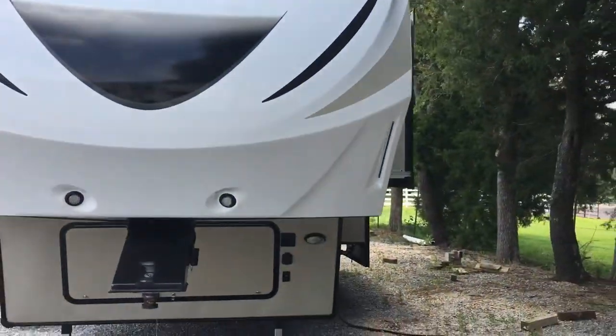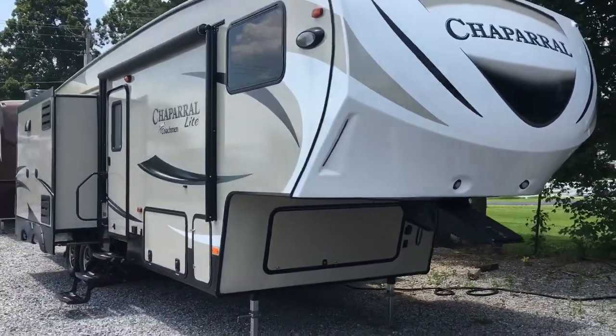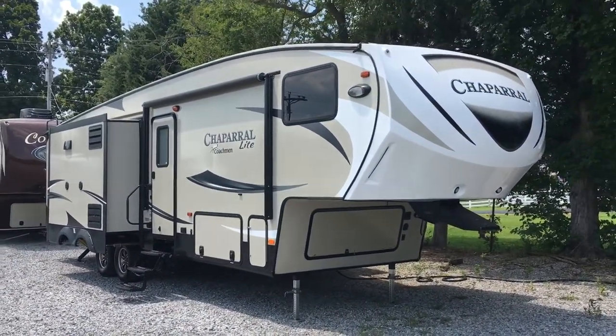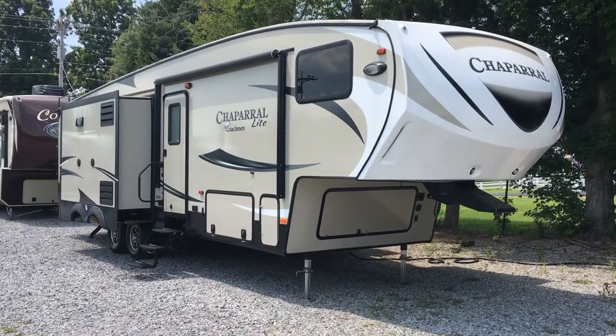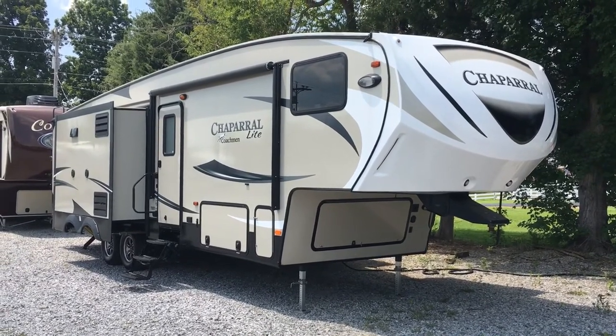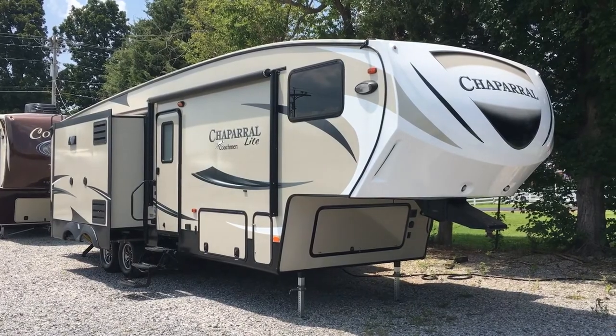This is the 2017 29 BHS Coachman Chaparral Light by Forest River — a three-slide bunkhouse with an outside kitchen, 50-amp prep, wardrobe slide in the bedroom, solid surface counters with a kitchen island, and electric jacks. That's here at Arrowhead Camper Sales in Mayfield, Kentucky.